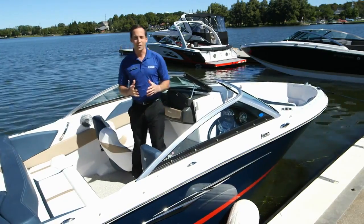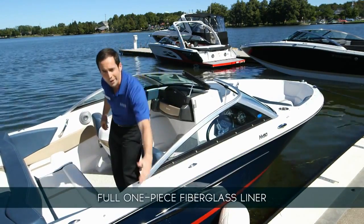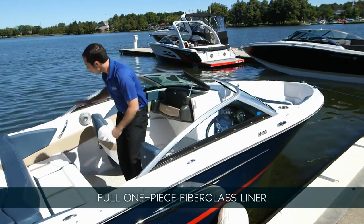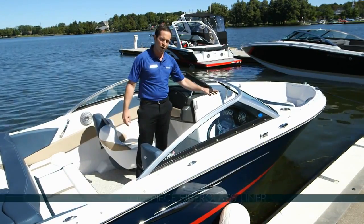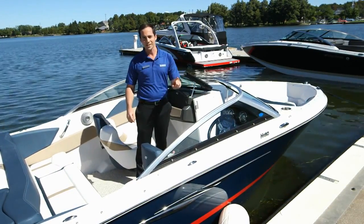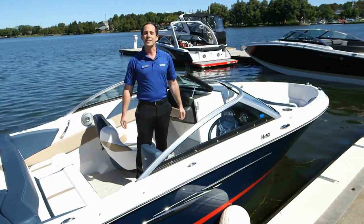All Horizons are built with a full fiberglass liner, meaning from rub rail down to the floor, across to the other side, bow to stern, and the supports for the helm are all one piece. This increases durability, adds strength to the boat, and makes cleaning a breeze. The entire liner rests on custom-built fiberglass stringers, ensuring a perfect fit that will last for decades to come.